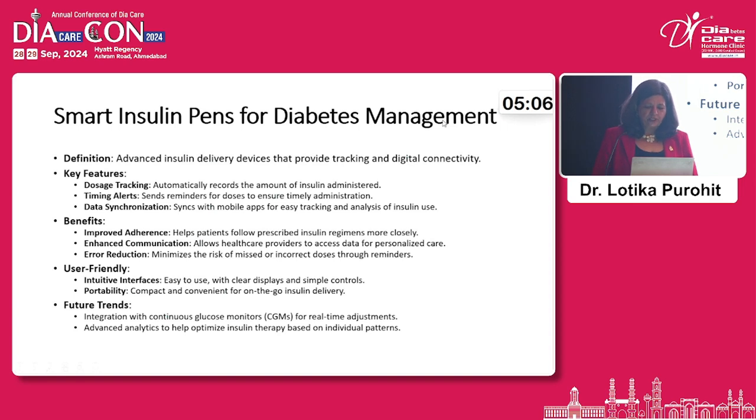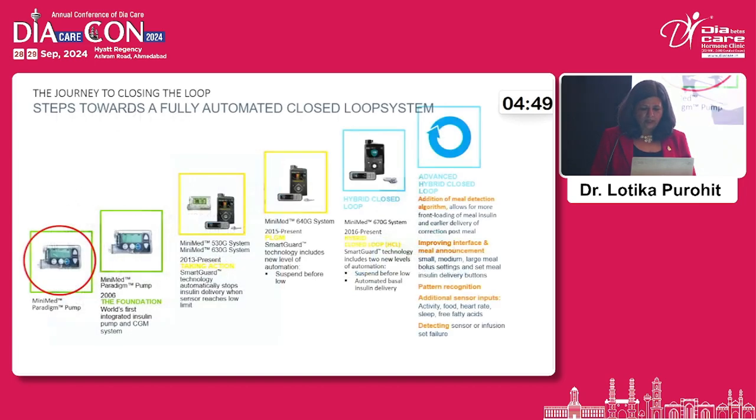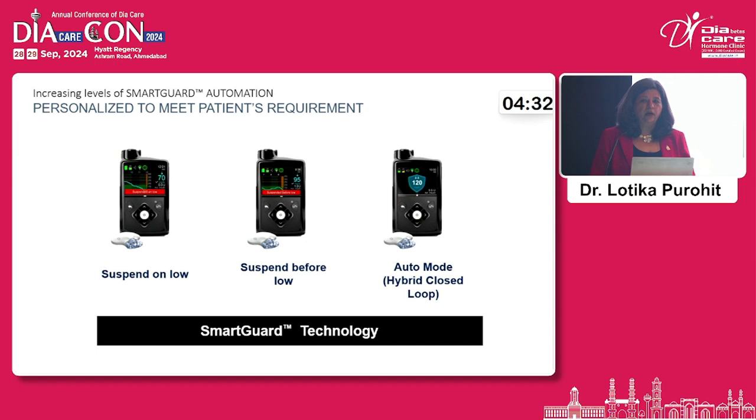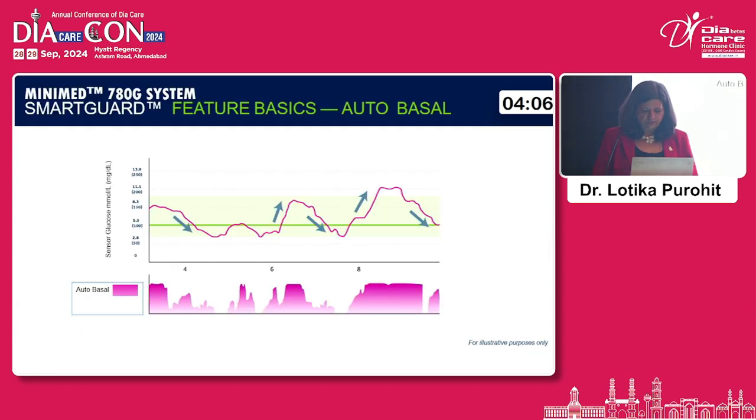Insulin pumps have also evolved dramatically — from a bulky first prototype that was never commercially available, to today's small, tiny pump. We now have hybrid closed-loop systems that monitor blood sugar and can suspend insulin delivery when a person is going into hypoglycemia. A glucose monitor checks the sugar, a delivery device administers insulin, and everything is connected with a computer that generates treatment graphs.